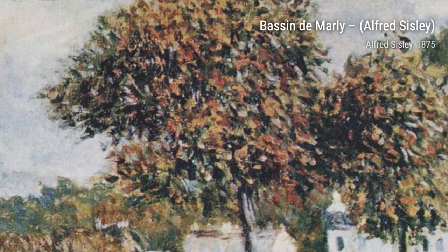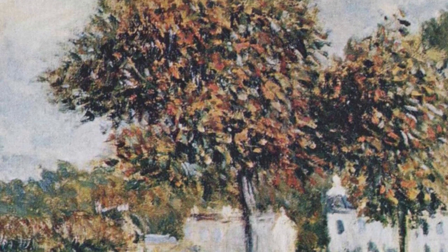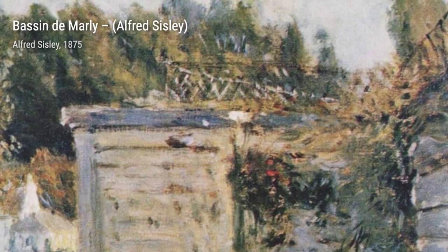In Bank in the Autumn, Sisley captures the beauty of the changing seasons. The painting portrays a riverbank covered in autumn foliage, with warm hues and delicate brushstrokes.